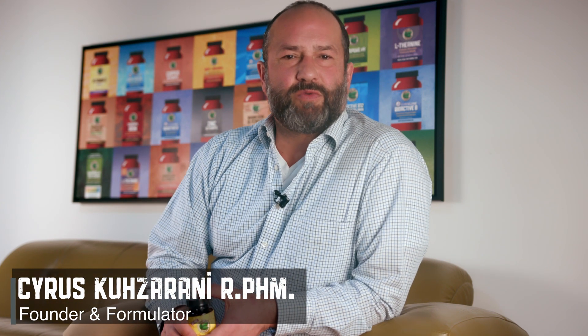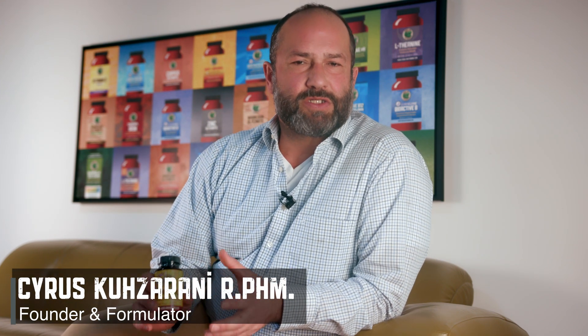Hello everyone. Today I'd like to introduce one of our newest products, just launched last week. It's vegan vitamin K2 MK7 with 120 micrograms per capsule.